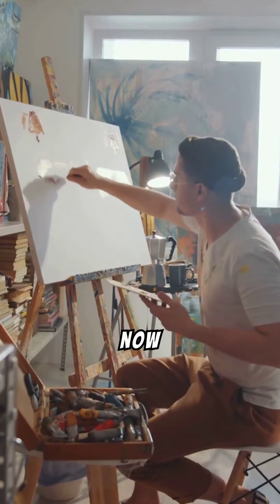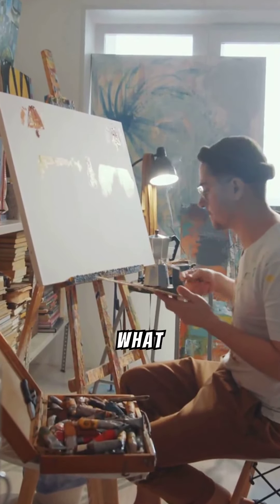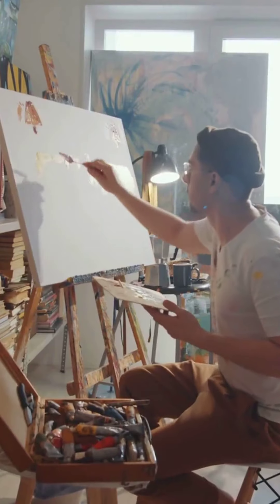Thank you for watching our video on U.S. quarter dollars. We hope you now have a better understanding of their history, design changes, and what makes certain quarters valuable. Happy collecting!